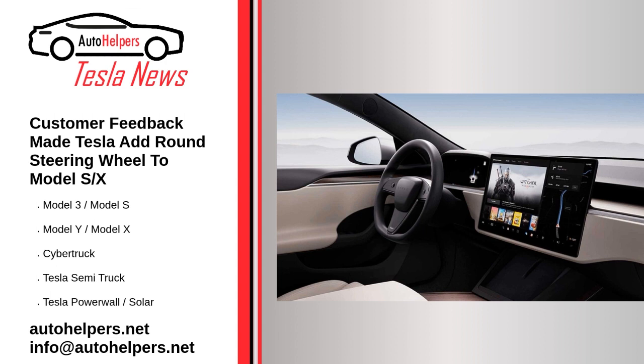He did say during the same podcast that the Model 3 and Model Y will likely not get stalkless systems like the Model S and Model X, because Tesla has so far not seen a need or a demand to change the systems in those vehicles. This begs an obvious question: why has Tesla introduced stalkless steering systems on the Model S and X to begin with? Reposted and summarized from Dan Mihalasku at InsideEVS.com. My take: Tesla should have offered the yoke steering wheel as an option to start with.